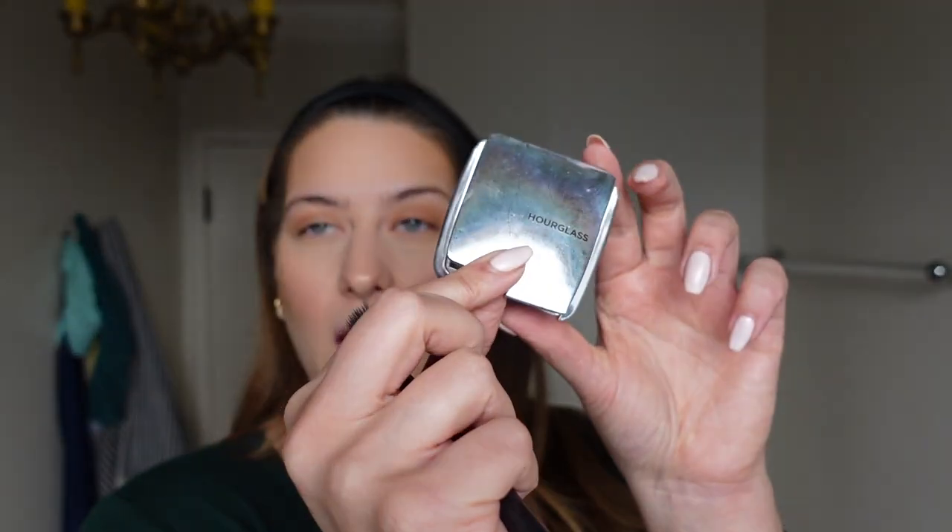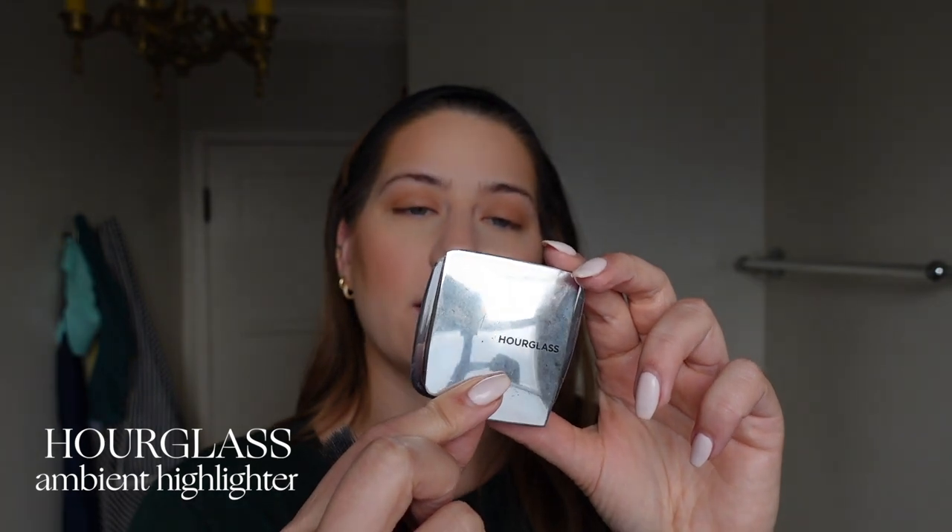Another thing I've switched up is my blush. I've been using a lot more blush recently. I still use NARS, but a different color — NARS in Deep Throat. I just do the apples of my cheeks and bring it up; I really go to town with the blush, I just love it. Then I'll even go over my nose and on my eyelids too. I use the Hourglass Ambient Highlighter in Euphoric Strobe Light, and I put it on my cupid's bow, the tip of my nose, my chin, and my cheekbone, and a little bit under my eyebrows.